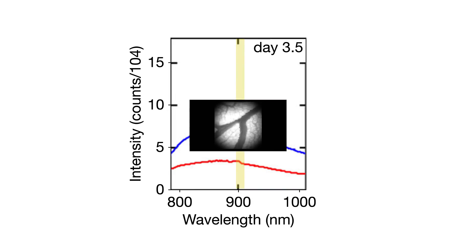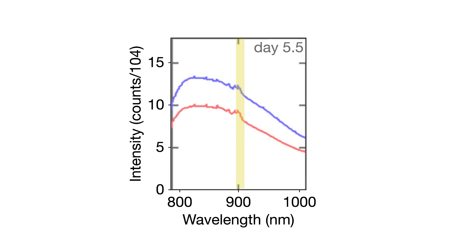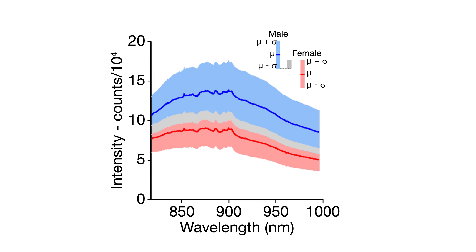They found that the blood of male embryos had a characteristic fluorescence band located at approximately 910 nanometers and visible within four days of the egg being laid. These light signals, therefore, provide a unique, sex-specific fingerprint, allowing males and females to be differentiated early in their development.